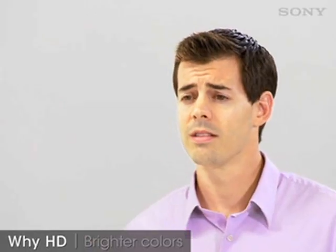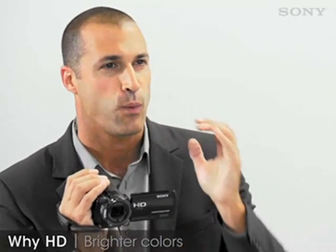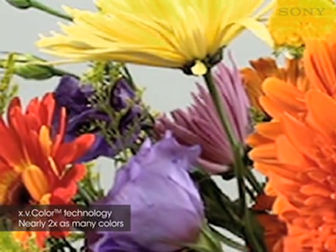The second reason: brighter colors. With the newer HD camcorders, just like this one, you can capture nearly twice as many viewable colors, resulting in a more natural, lifelike image. You can even experience this expanded color range, which is really apparent on the big screen, when you connect your camcorder directly to your HDTV. More colors — that's really cool. You'll see the difference right away.